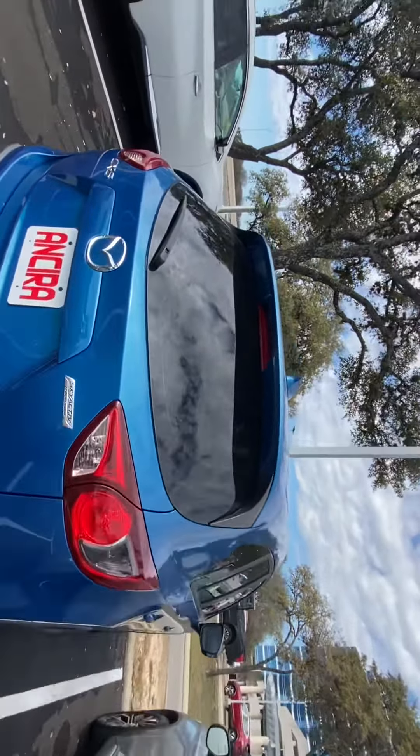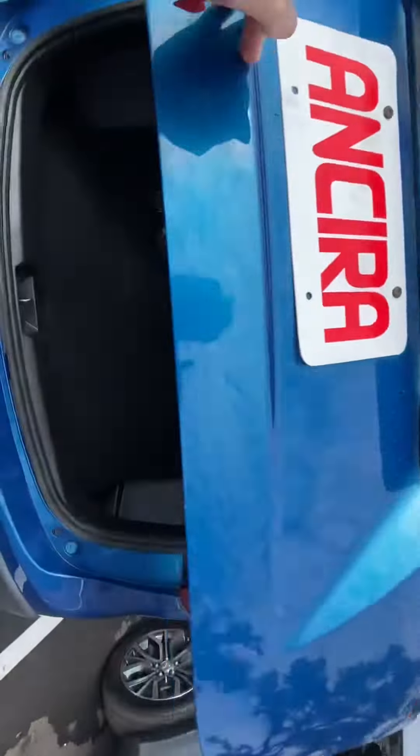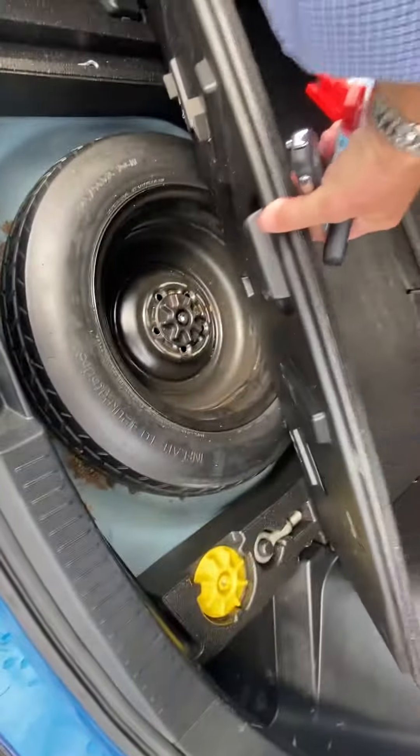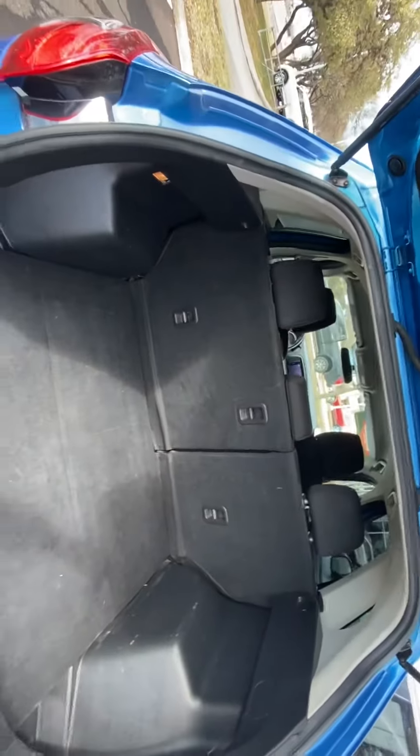Two rows — let me show you the inside. You have lots of cargo space here in the back, got some storage, and your spare tire underneath there. Those rear seat backs will lay down flat as well, so you can use the entire back half of the vehicle for cargo if you need to.